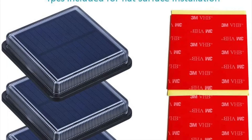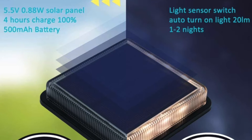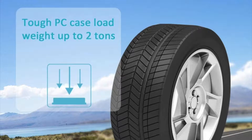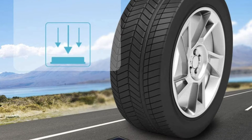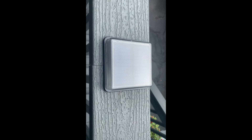The lights come on automatically as soon as it gets dark and last up to 16 hours. It has an anti-glare design and a pretty big solar panel ensuring long service time. The PC case can load weight up to two tons — it's strong enough for a car and people to stand on. It's basically indestructible. These cost about $46.99 for a pack of four.